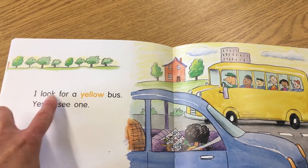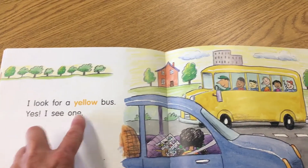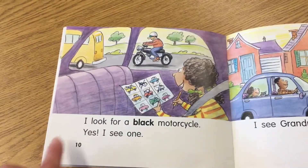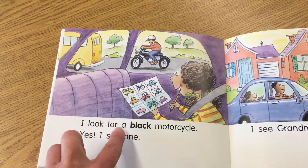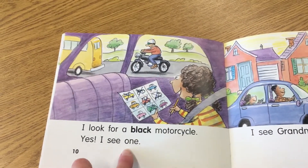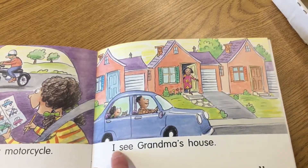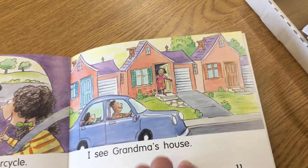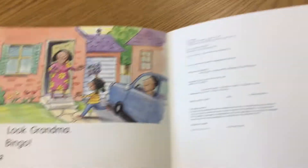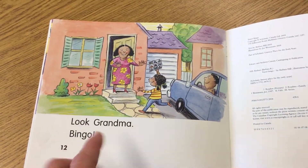I look for a yellow bus. Yes, I see one. I look for a black motorcycle. Yes, I see one. Now the pattern changes. I see Grandma's house. Look, Grandma. Bingo!